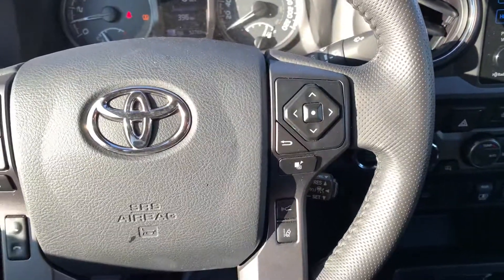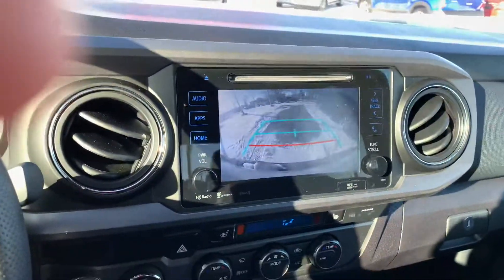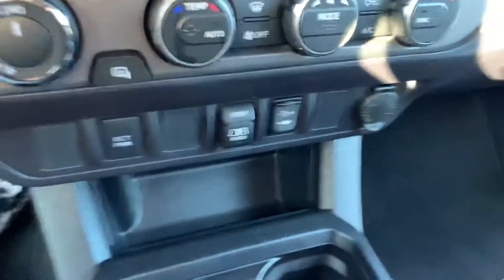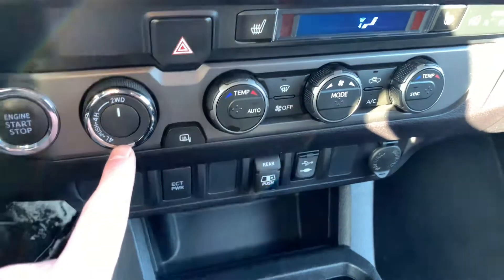It does have the lane keep assist and forward collision warning on the vehicle. Have our infotainment system here with backup camera of course. Heated seats are just hiding on us down there. Does have the automatic rear window — one of my personal favorite features. Heated mirrors, and we do have your automatic 4x4 as well.